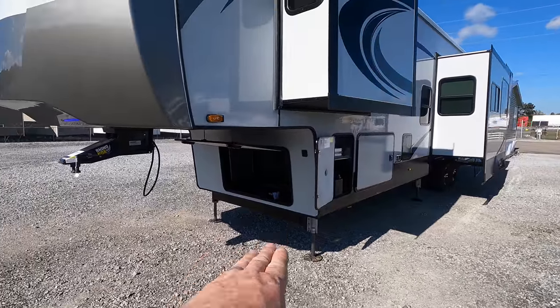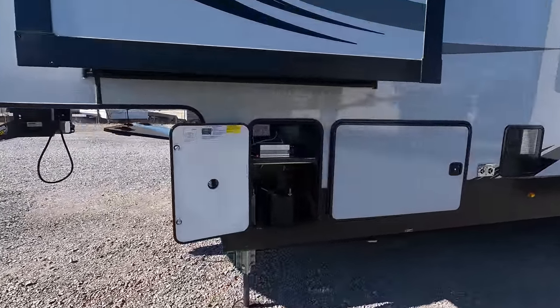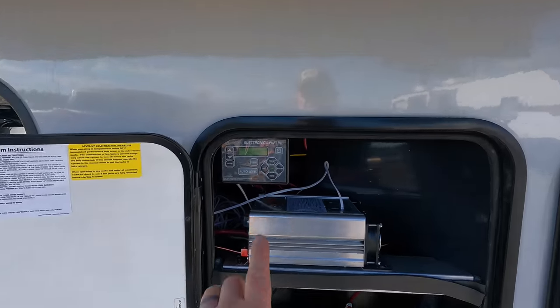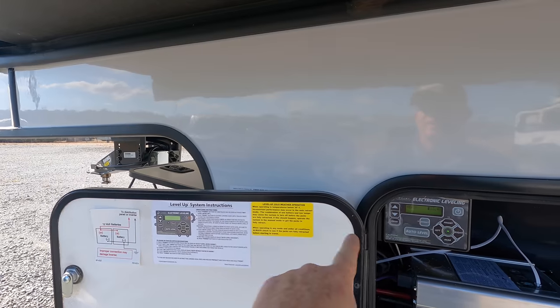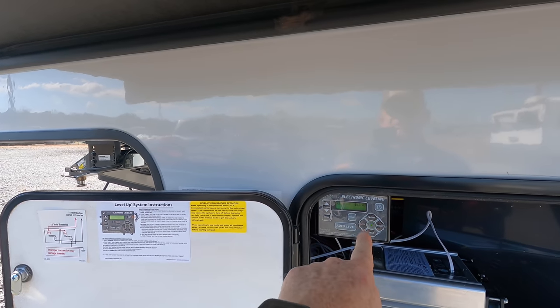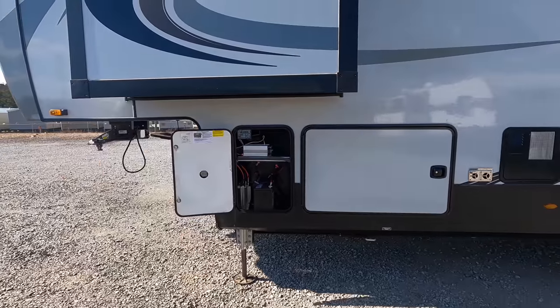All the controls to operate the hydraulic leveling system are found inside the battery storage compartment — everything within direct line of sight. So when you're operating, maybe raising and lowering this kingpin off of your truck, you're not bending over to see it, you're not putting your head inside of a storage compartment. Everything's easy to access.